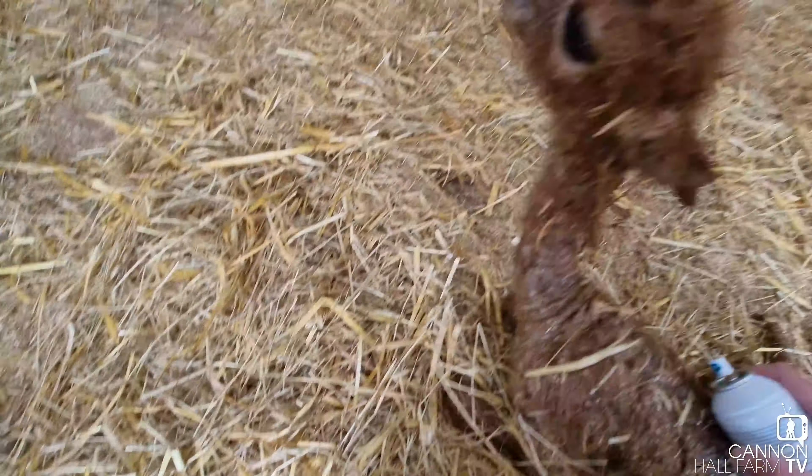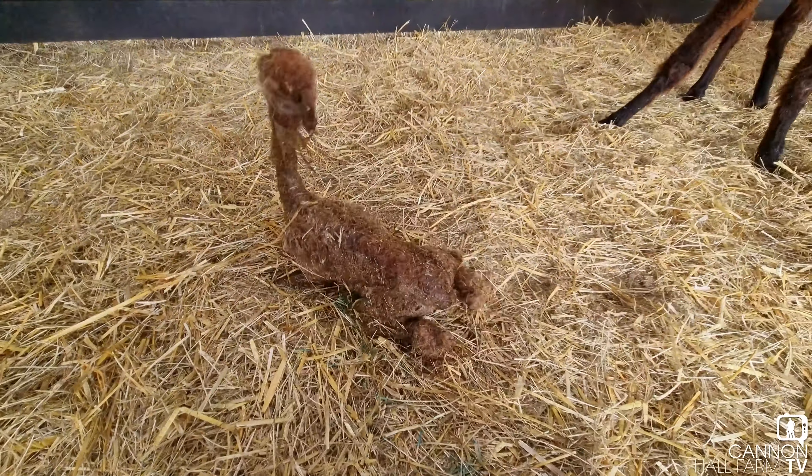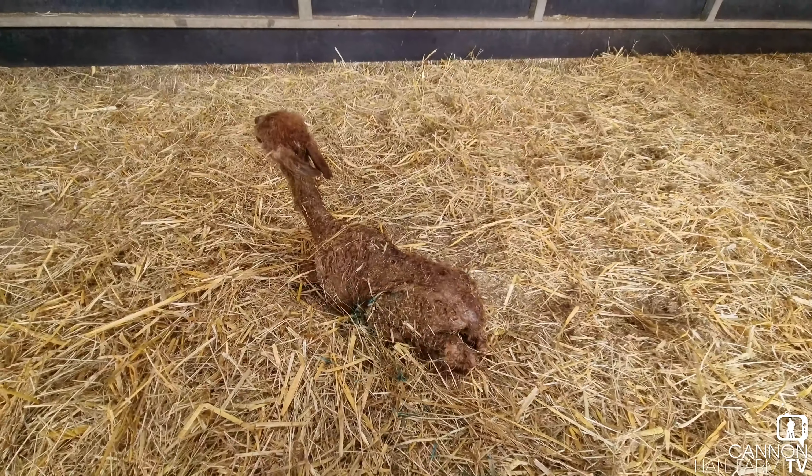I'm going to need two hands, bear with me a second. There we go - it's had a quick spray on its navel and it's trying to get up now.